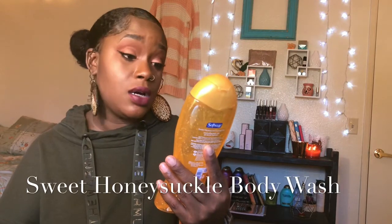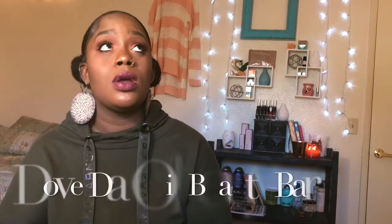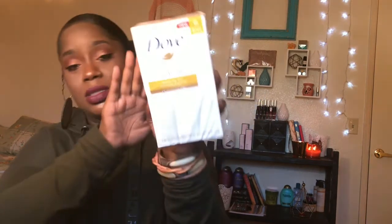Moving on to body wash — I have this Soft Soap sweet honeysuckle and orange peel moisturizing body wash. I think it was $2.47. I haven't tried it yet but it smells good. Then I have the Dove dry oil bars with argan oil. I bought these for my son because he has eczema. They were on clearance for 50% off, like four dollars and some change.